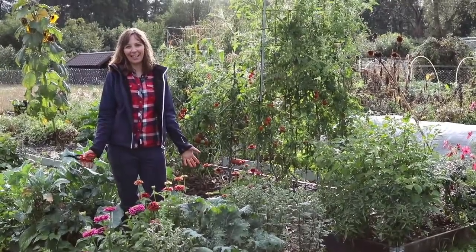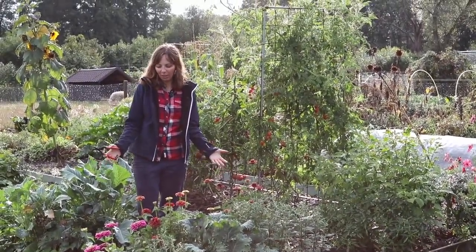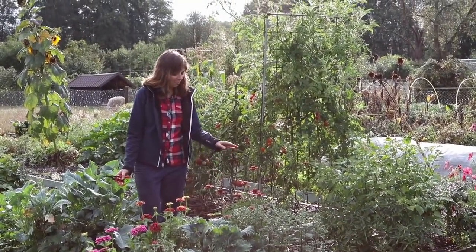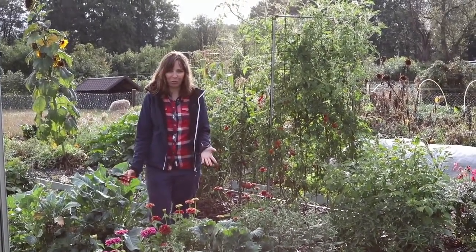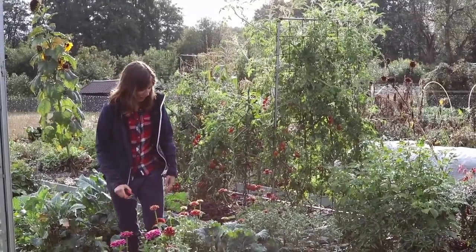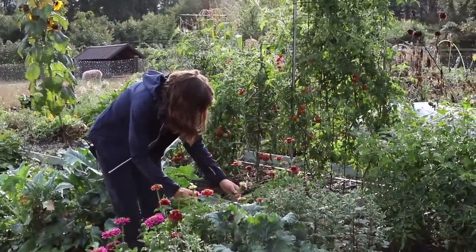The last thing I like to do is pick some flowers. I'm not growing lots of them this year, but the zinnias here are very productive and doing great — they appreciated the warm and dry summer. So I'll pick a little bunch for the dinner table.